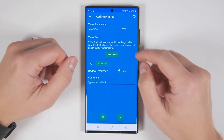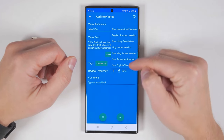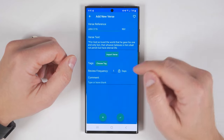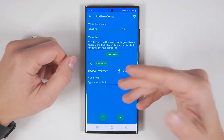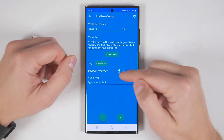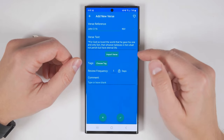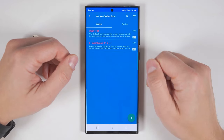You can also select a different translation by tapping this arrow here and selecting one of these translations. Then if you tap Import Verse again, it'll switch the translation. Review frequency is how often you want to try to memorize a scripture — by default it's set to once per day. You also have the option to write your own comment or not. Once you've selected your verse, tap the checkmark and it'll be added to your list of verses.